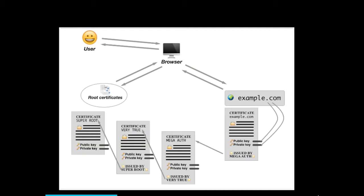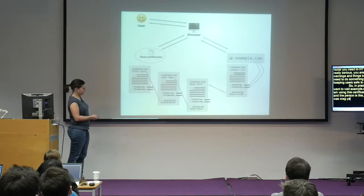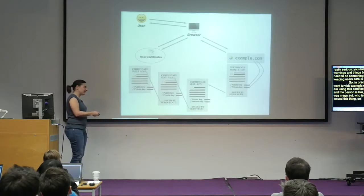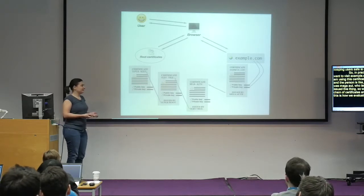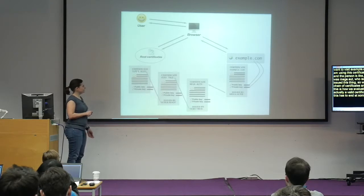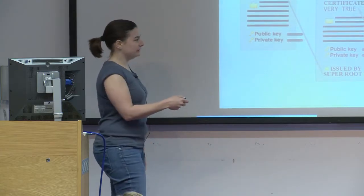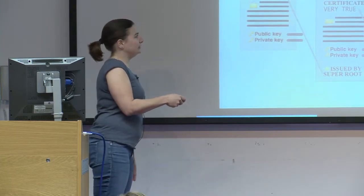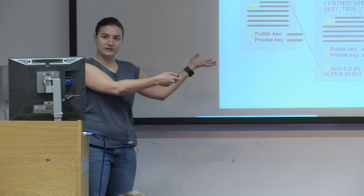In practice: I'm the user, I want to visit example.com. Example.com tells me it's using a certificate issued by Mega Auth. The browser asks who issued it, follows the chain of certificates — this is the chain of trust. At some point we reach a root certificate, and browsers have a list of root certificates installed. Once we determine the certificate is valid, we connect, and we get example.com. We're happy.